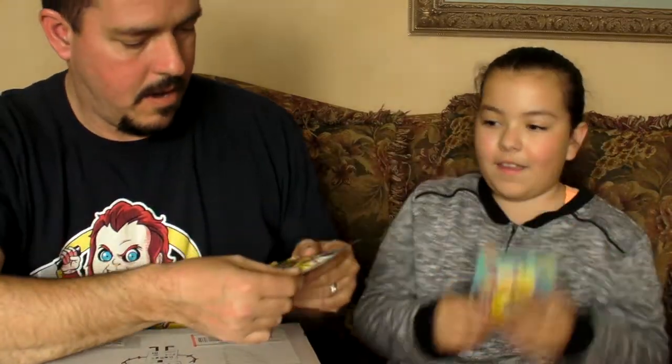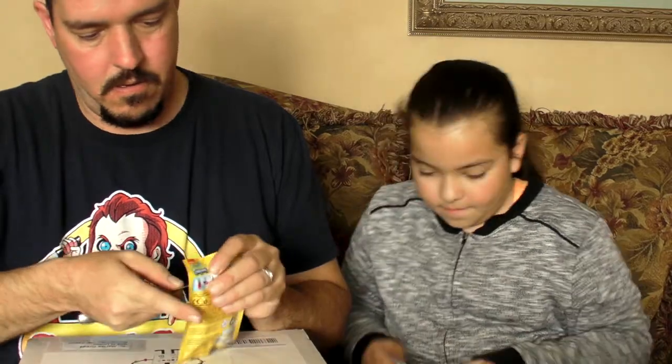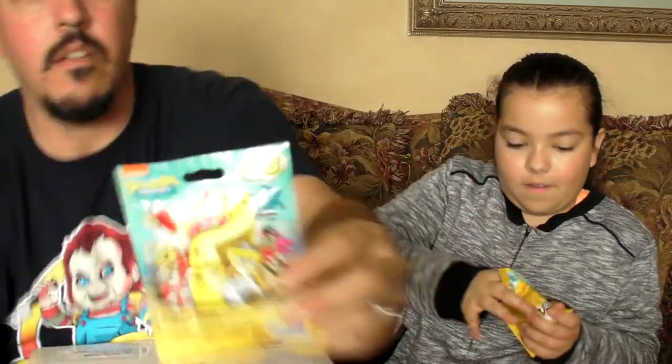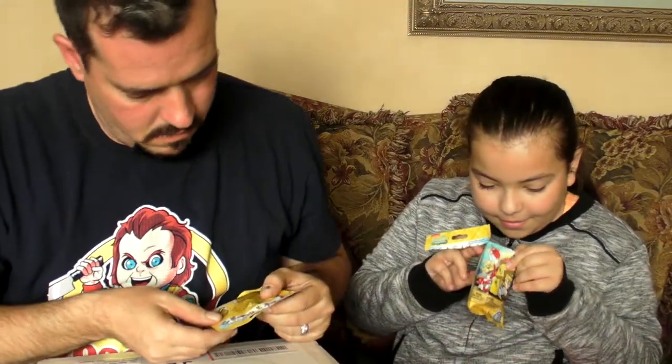I got two of these — SpongeBobs. Want to open one? Yeah. Let's see what they are. They're like a jellyfish. Looks like a rubber jellyfish. And here's something that you can make or something.